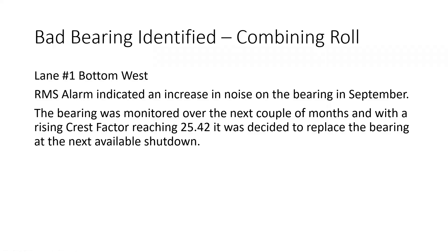This is the first one we're going to look at. This was a bad bearing that was identified on a combining roll. These are conveyor bearings where product is moving along from one part of the facility to another, and various different processes are involved.